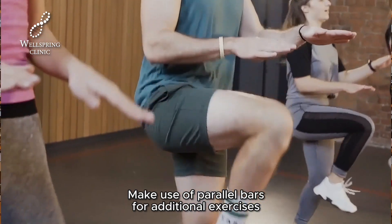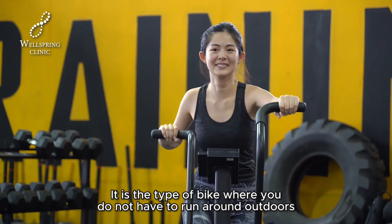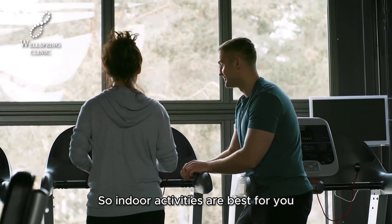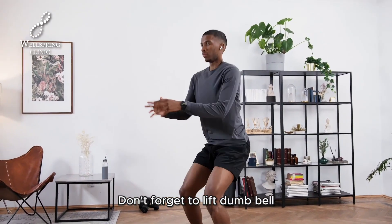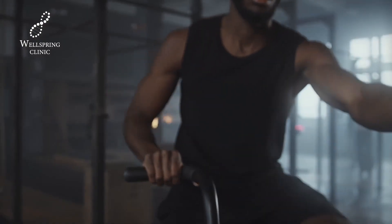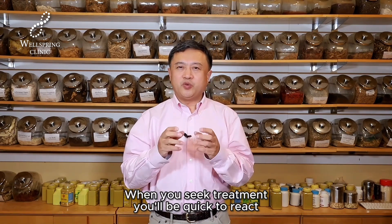Make use of parallel bars for additional exercises. You can also ride a stationary bike indoors — due to your poor eyesight, indoor activities are best. Go hard with exercise: do 60 squats each session, 60 high kicks, and don't forget to do them consistently. All that carrying of heavy loads is good too. You've been exercising, getting fit, and growing stronger each day — when you seek treatment, you'll be quick to react.